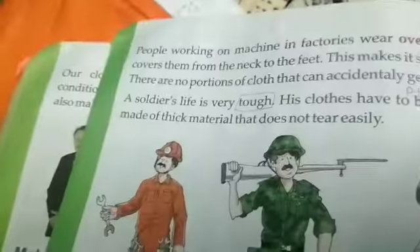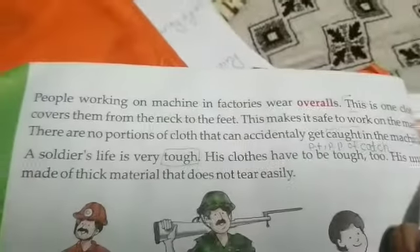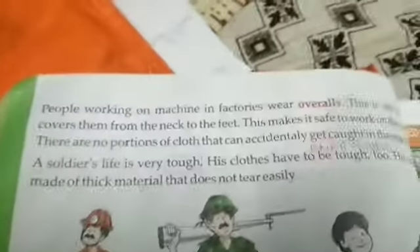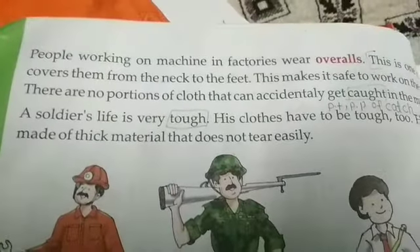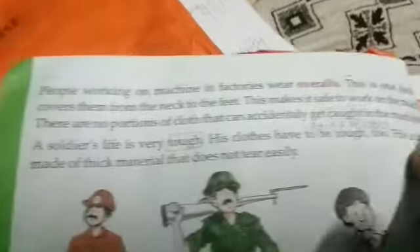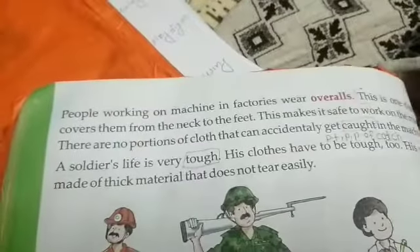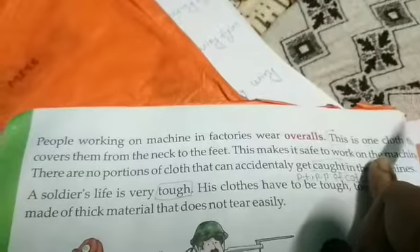Next, people working on a machine — people working in factories — wear overalls. This is one cloth that covers from the neck to the feet.